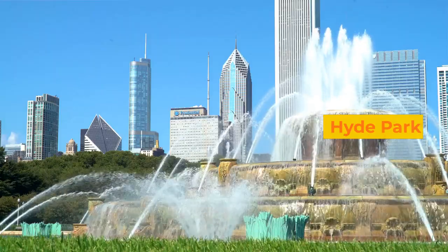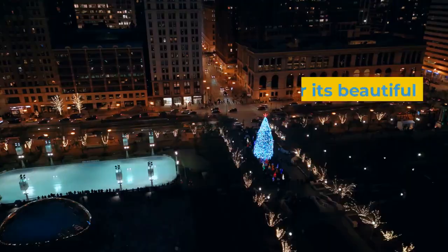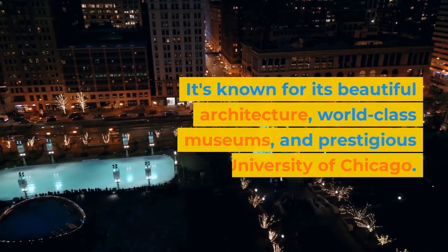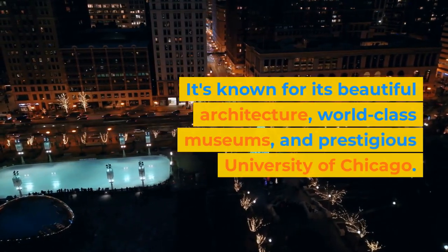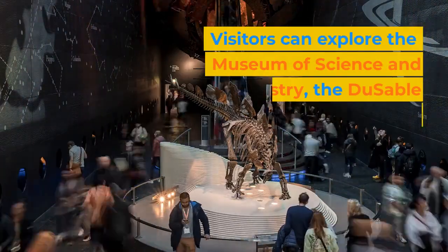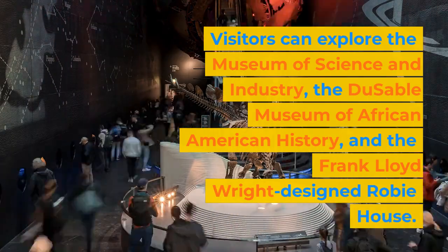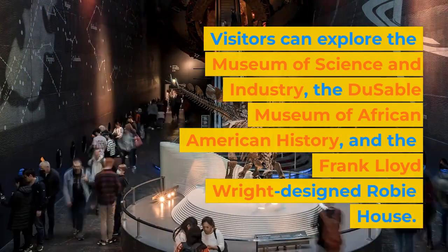Hyde Park. Hyde Park is a historic neighborhood located on Chicago's south side. It's known for its beautiful architecture, world-class museums, and the prestigious University of Chicago. Visitors can explore the Museum of Science and Industry, the DuSable Museum of African American History, and the Frank Lloyd Wright-designed Robie House.